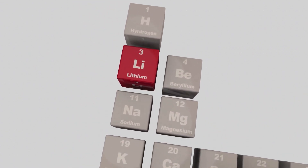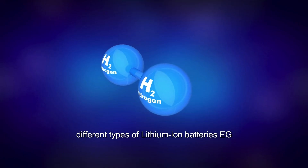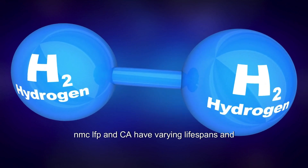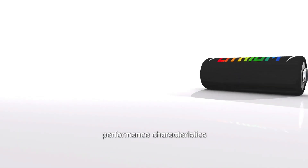Chemical composition: The specific chemistry of the battery plays a role. Different types of lithium-ion batteries — e.g., NMC, LFP, NCA — have varying lifespans and performance characteristics.